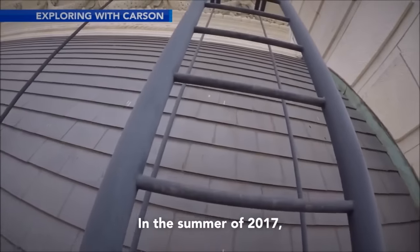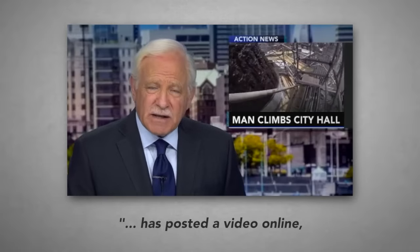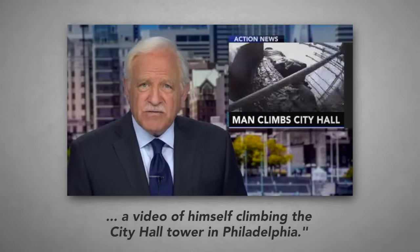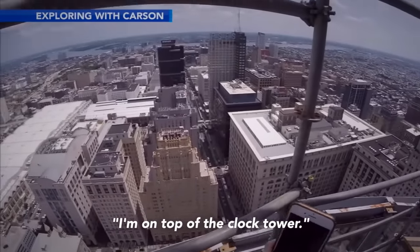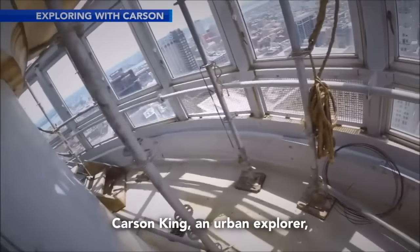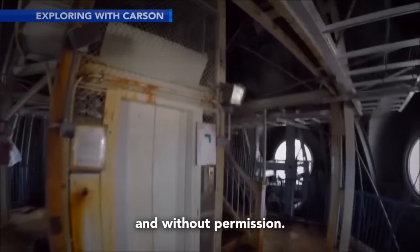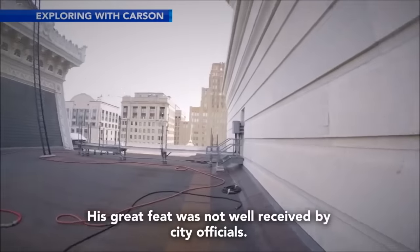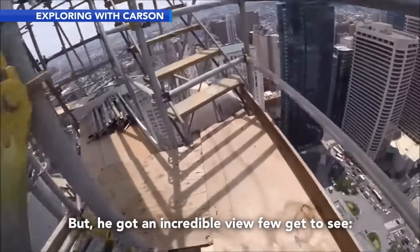In the summer of 2017, a daring stunt made headlines. Carson King, an urban explorer, posted a video online of himself climbing the City Hall Tower in Philadelphia — without a harness and without permission. His great feat was not well received by city officials, but he got an incredible view few get to see.